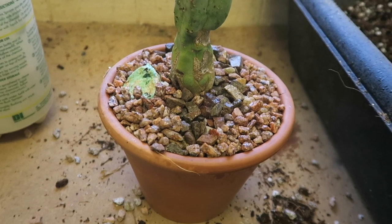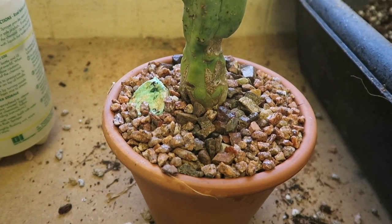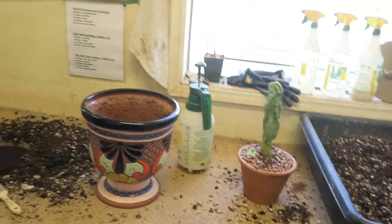We don't just throw a color in. See that rock there? That's to remind people before they water — lift that rock up, stick your finger in, until they learn their plant. So we force people to learn how to take care of their plants.